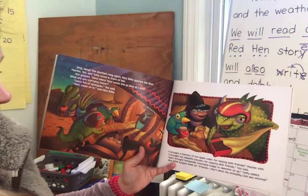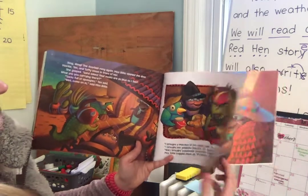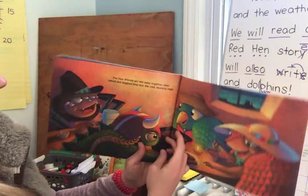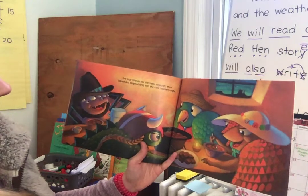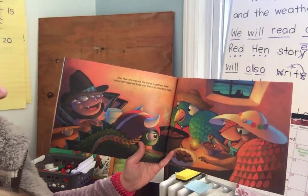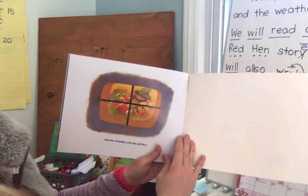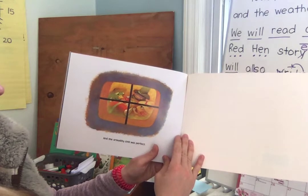Miss Billy hugged them all. "Friends, that's what my Armadillo Chili was missing." The four friends set the table together, then talked and laughed long into the cold, blustery night. And the Armadillo Chili was perfect.